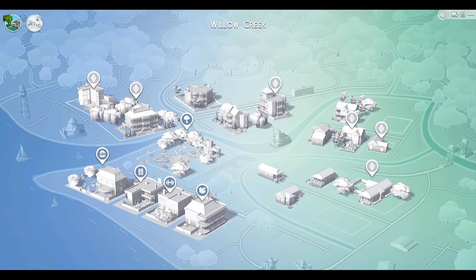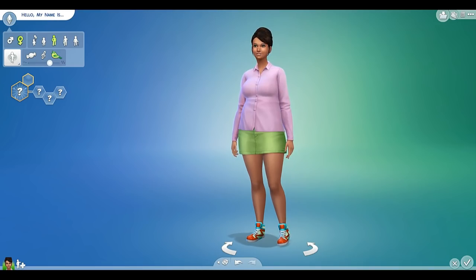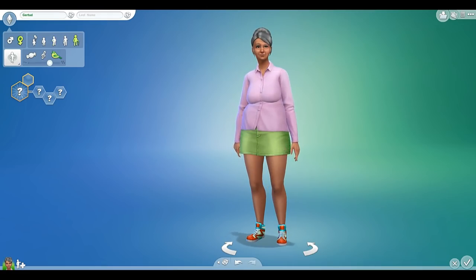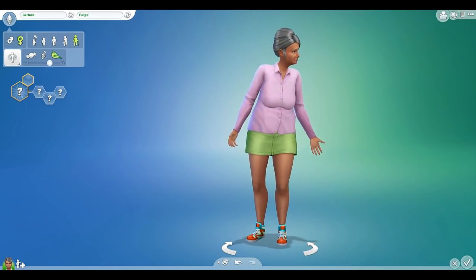Today we're going to be making a family, so let's go ahead and figure out how to do that. I'm just going to make a medium sized family based on nobody in particular. Any resemblance of characters to actual persons living or dead is purely coincidental. So let's start off by making an old granny. I'm going to call her Gertrude because that's a real granny name. And the last name for the entire family is just going to be Fudge, because I like Fudge.